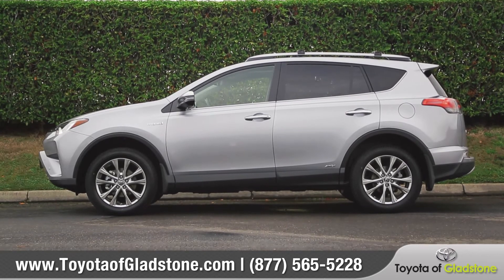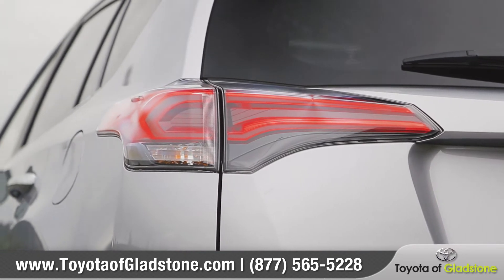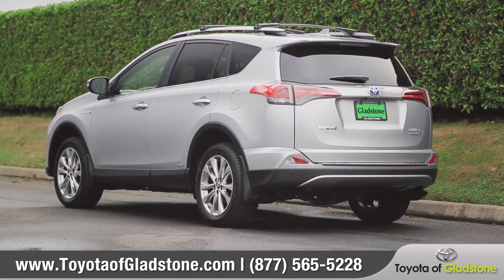Side lower exterior panels and unique wheel designs allow you to venture out in style. Impressive styling continues around the back with the wraparound LED taillights, and an available height-adjustable power rear liftgate will make loading and unloading easier than ever.